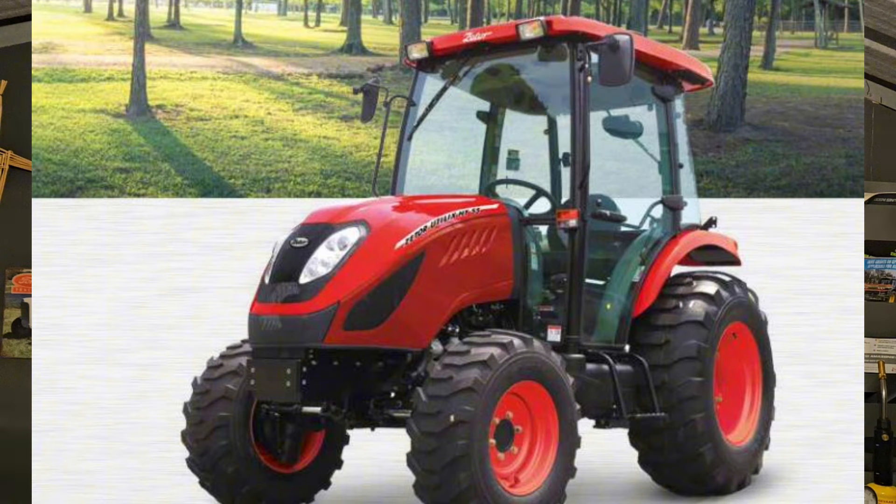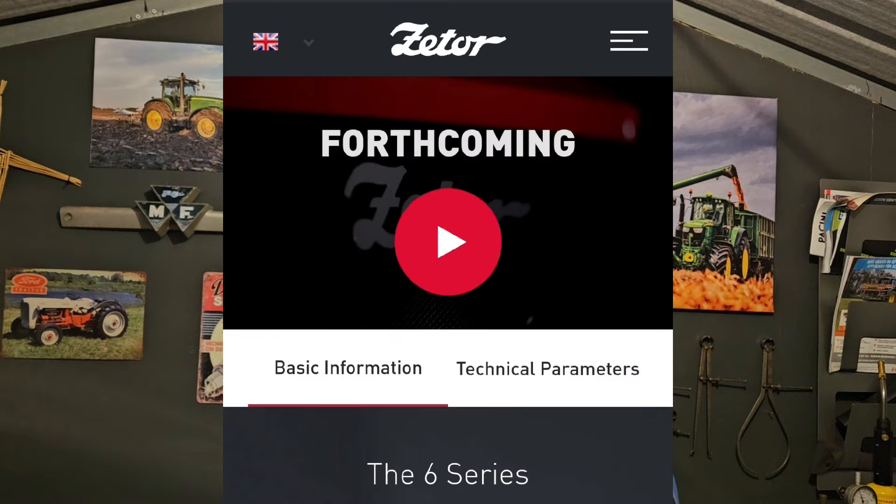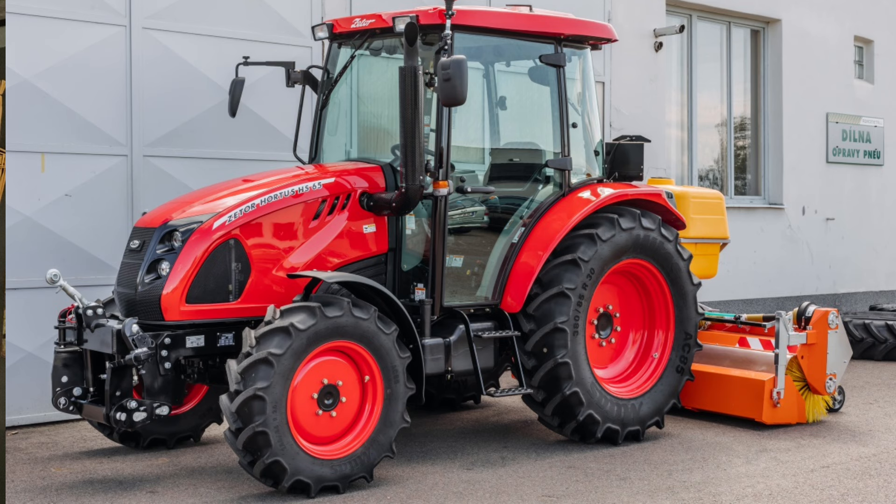Going forward, Zetor produces six models. I do know they have a new model coming on stream - I think it's called a Series 6 - with some intro videos out but no pictures yet. The range includes the Utilix, the Hortus, the Major, the Proxima, the Frontera, and of course the Crystal. They also have this new Series 6 tractor coming online, reportedly up to 171 horsepower from a four-cylinder engine - high horsepower in a small package.